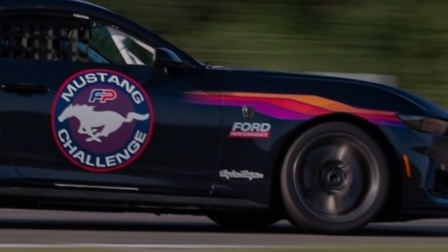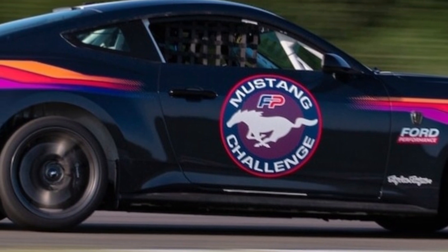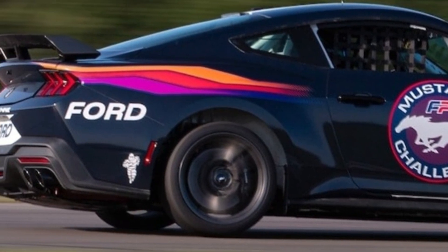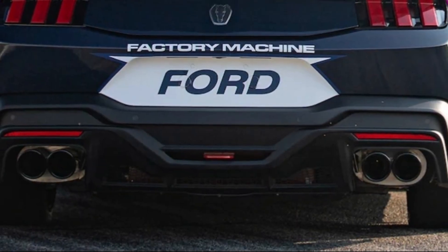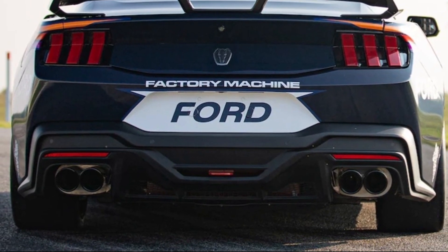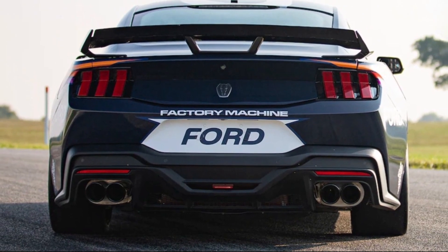2024 Ford Mustang Dark Horse R oil system: Race car-specific upgrades include an upgraded oiling system and a Ford Performance oil pan to reduce windage losses and keep the engine lubed in high-G corners. The transmission and rear differential also get cooling upgrades, and a Borla racing exhaust makes the V8 righteously, outrageously, spectacularly loud.